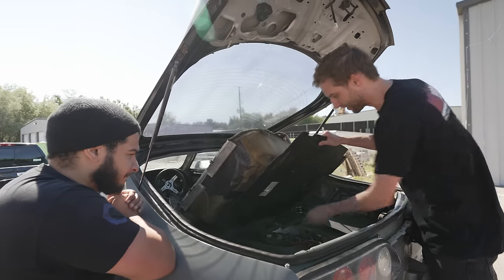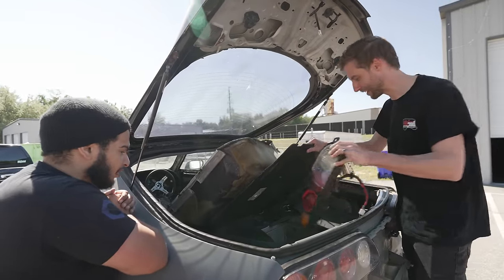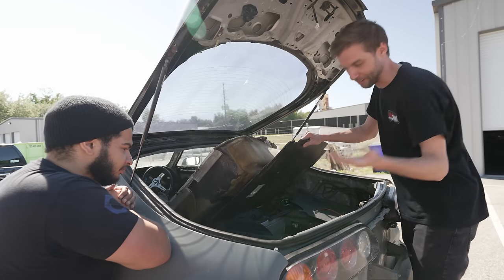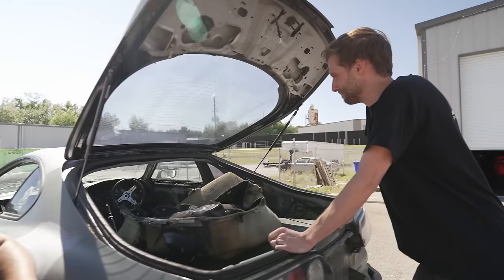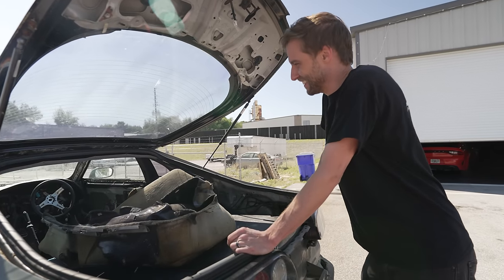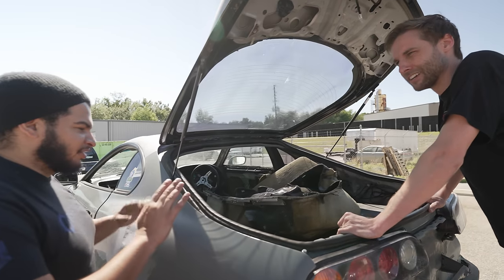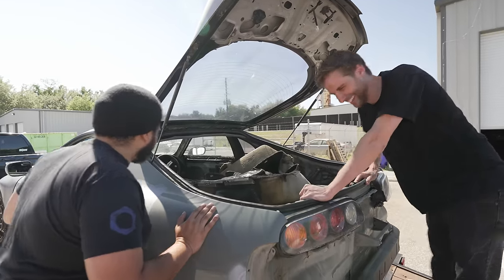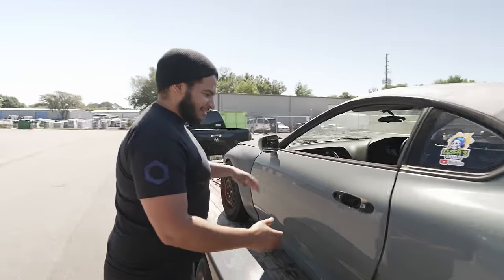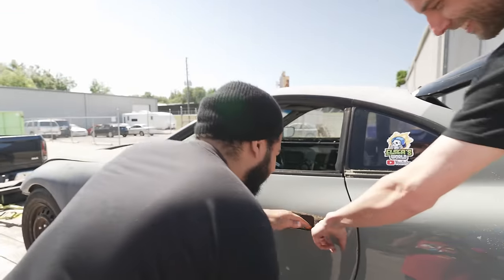I did bring some spare tail lights I'm never gonna use that are not in good shape — maybe you can make wall art or something. It runs good. Did I mention it has a clean title? I still don't believe you, but that's okay. Let me show you the wonderful interior.